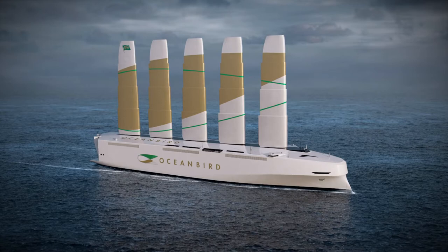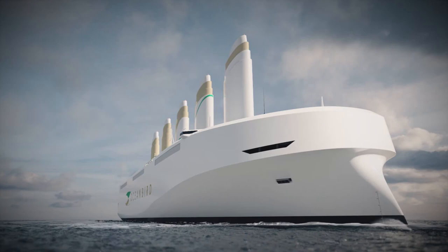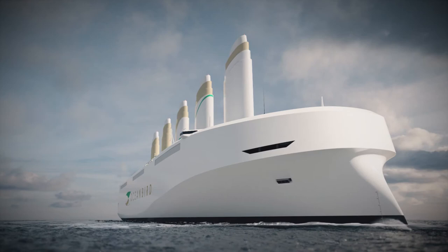While capacity is still on par with its logistics predecessors, the Oceanbird does have one drawback. With a top speed of 10 knots, this vessel crosses the ocean in about twice the time. But according to an architect on the project, Mikhail Rosola, the benefits will outweigh the delays, even for supply chain partners in the auto industry.